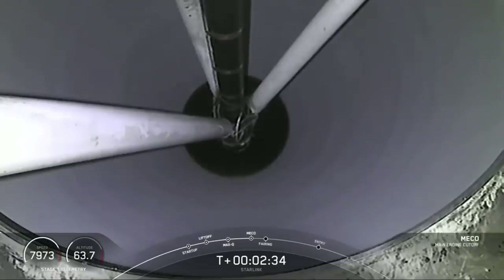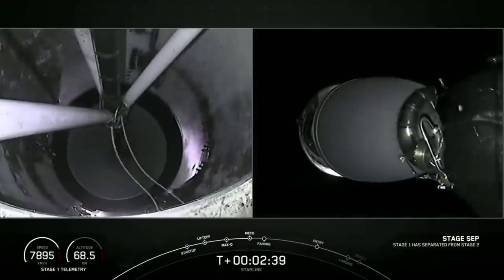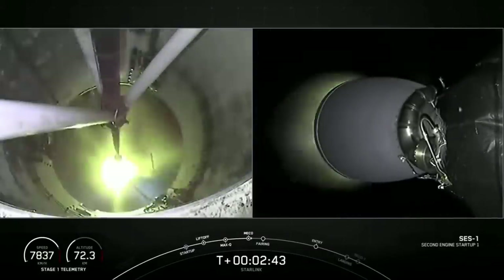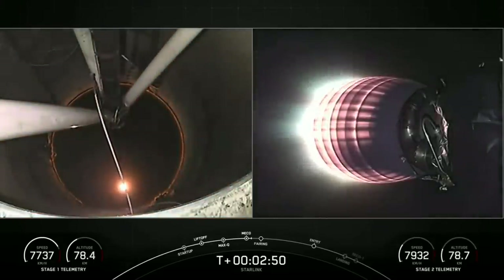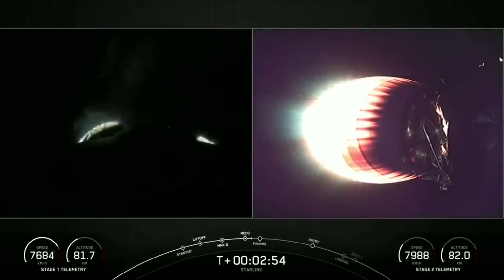Main engine cutoff. Stage separation confirmed. Mvac ignition.